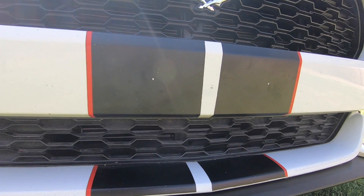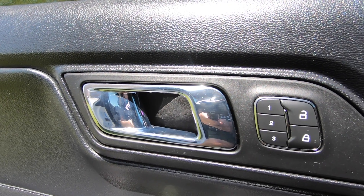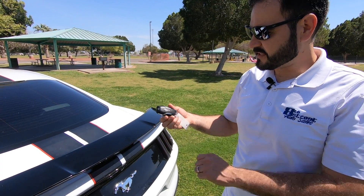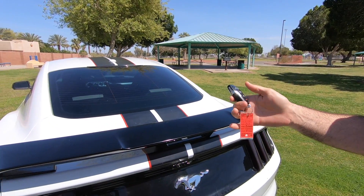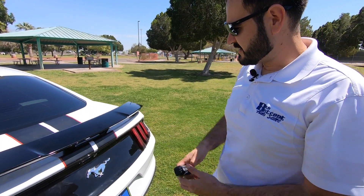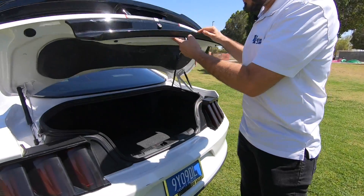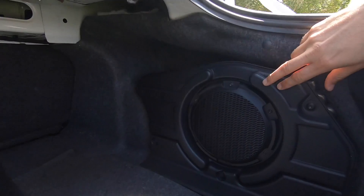In addition, it comes with navigation, backup camera, cool and heated leather seats, all-power interior, Bluetooth, and a premium sound stereo system, and many more. Pretty nice key fob with the Mustang logo, and you've got your remote start, your trunk opener, and you can play your jams with your shaker subwoofer.